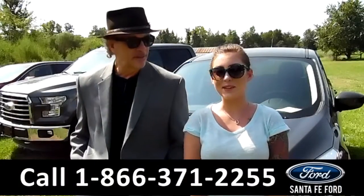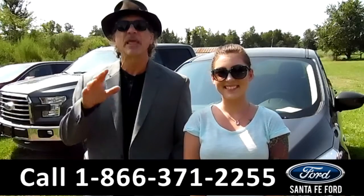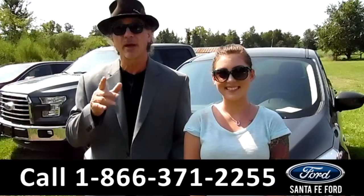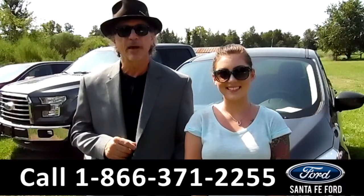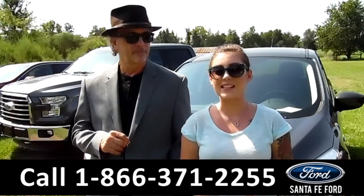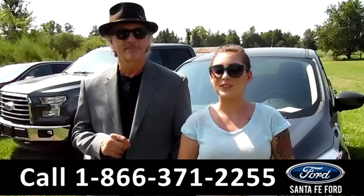Hey, this is Randy and I'm Summer. SantaFe Ford dot com — Gainesville's premier Ford dealer. In fact, we're Gainesville's only car dealer that's right off the interstate, I-75 at exit number 399. We have a 2017 Ford Escape SE — stay tuned for a closer look.